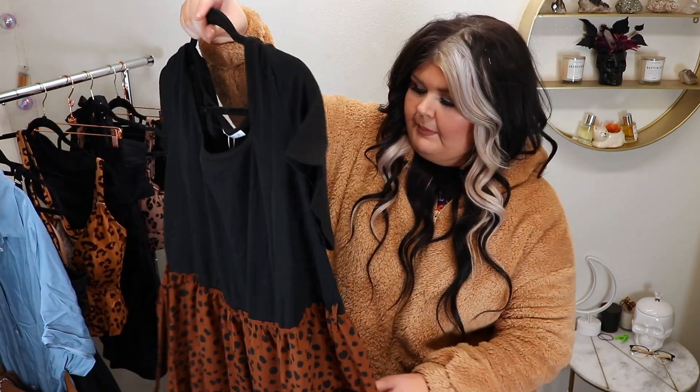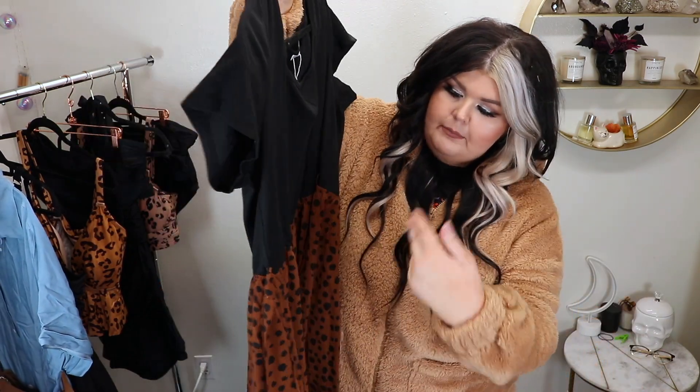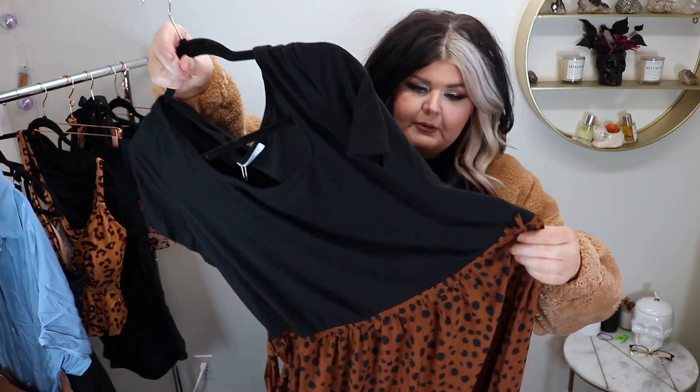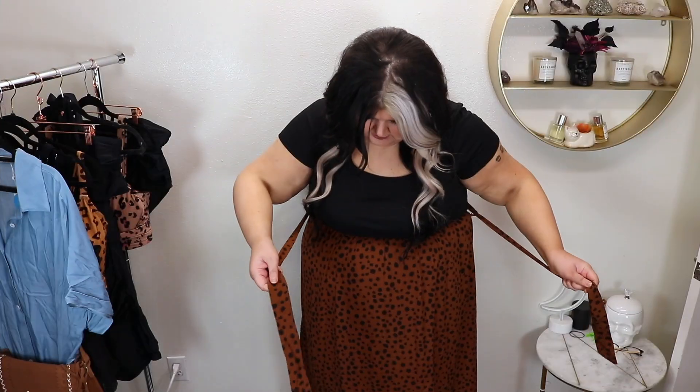So the first thing we're going to try on is this dress — this is the number one thing I was most excited about. This looks super cute. It is obviously leopard on the bottom, a little black tee on the top, but it's all connected, and there is a little belt. As long as it fits, I have a feeling I'm going to really like this. We're going to do the clothing items first and then we'll get into the swimwear. There's also a purse too, so it's a little bit of a different Cupshe haul, which is fun. There's a little string with little holders for it — if you want you could take it off or leave it on. This waist is elastic so it's super comfy.